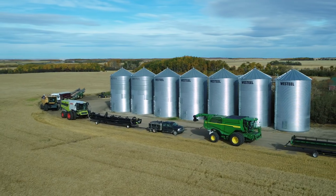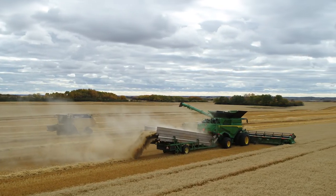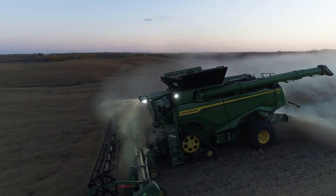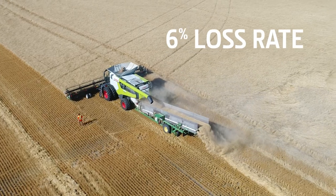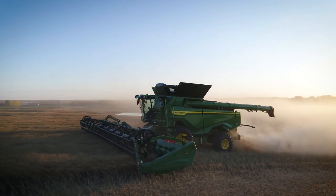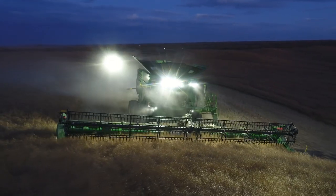Finally, to help simulate a wheat harvest under weather pressure, PAMI ran both machines at their power limit instead of at a 1% loss threshold. And even under a punishing test like this, the John Deere never exceeded a 2% loss rate, while the Claas hit 6% losses. That means when you need to get in and get out in a hurry, the X9 1100 can handle the job and preserve your yield.